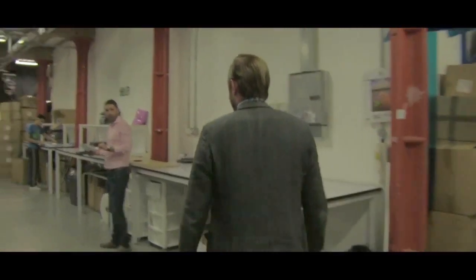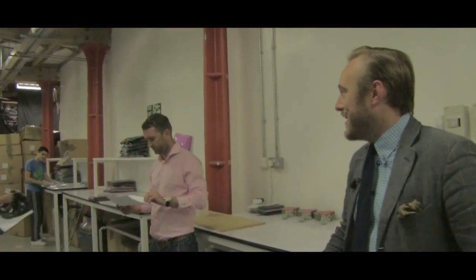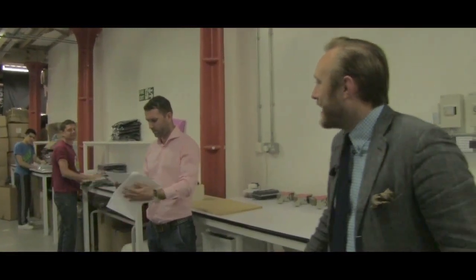Here we have Thomas, the warehouse manager, and various members of his team — Chicho and down there as well, the lovely Pablo.